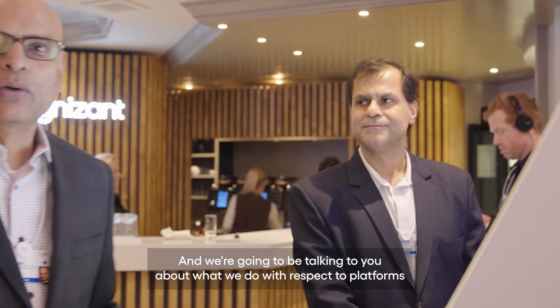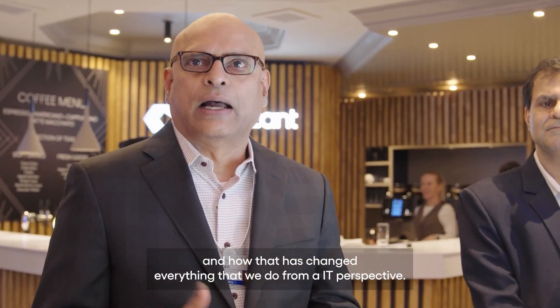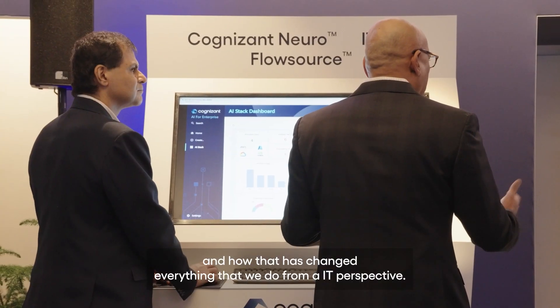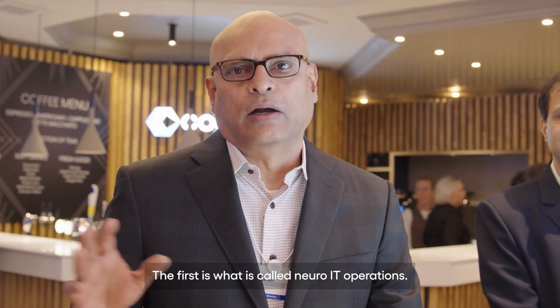Hi, I'm Prasad Sankaran and this is Pramod Bijani and we're going to be talking to you about what we do with respect to platforms and how that has changed everything that we do from an IT perspective. I'm going to talk to you about three different platforms today. The first is what is called Neuro IT Operations.